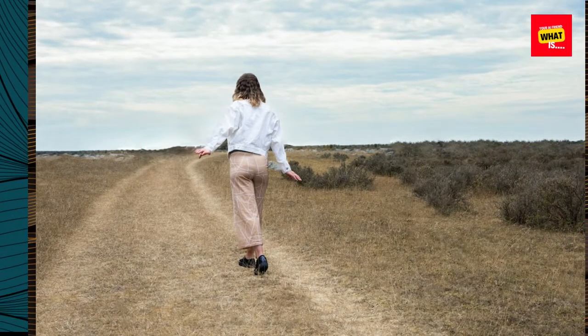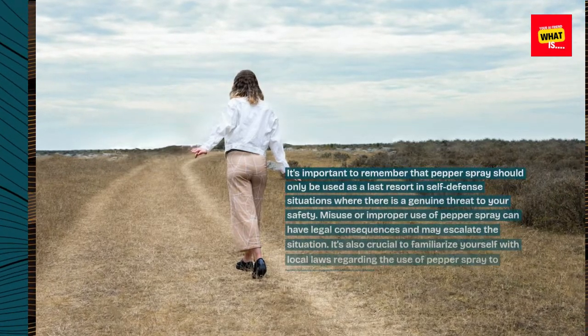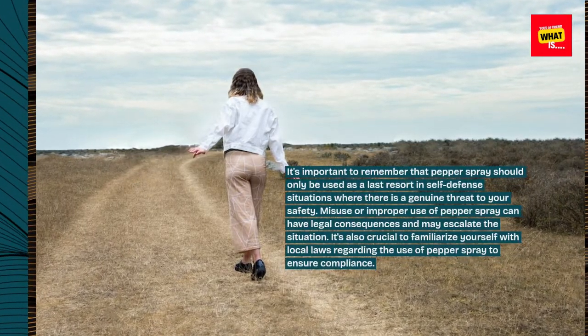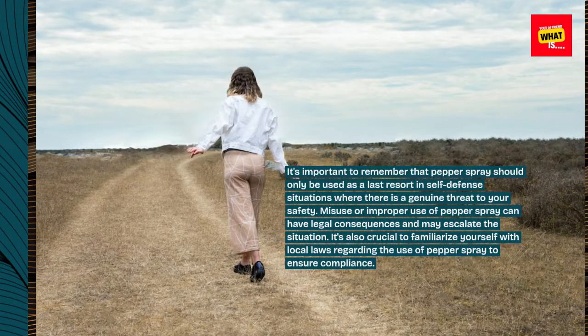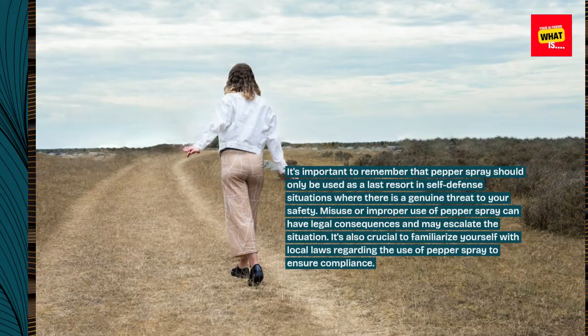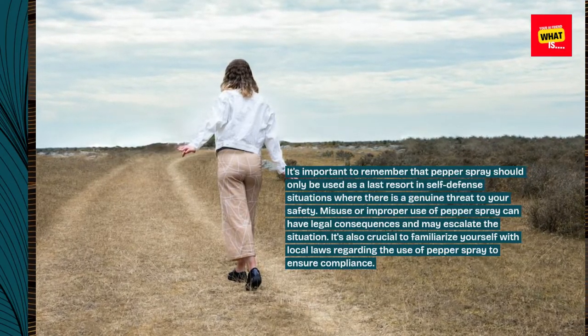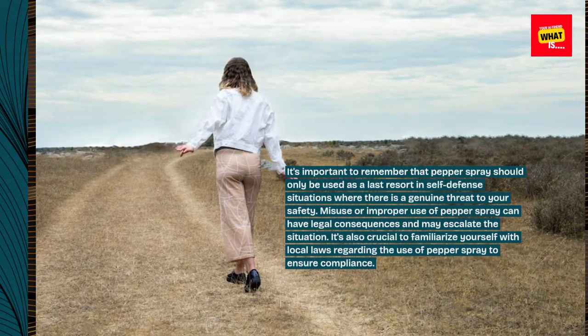It's important to remember that pepper spray should only be used as a last resort in self-defense situations where there is a genuine threat to your safety. Misuse or improper use of pepper spray can have legal consequences and may escalate the situation. It's also crucial to familiarize yourself with local laws regarding the use of pepper spray to ensure compliance.